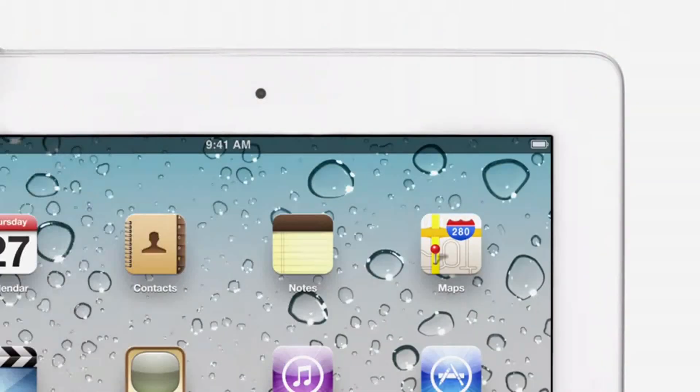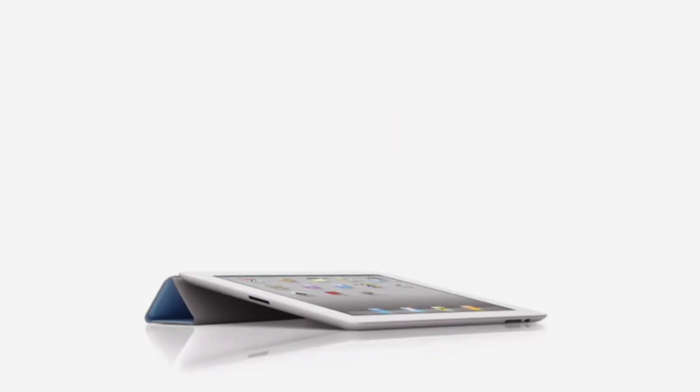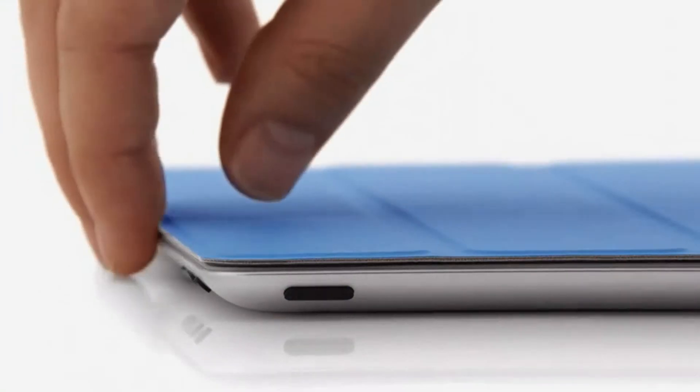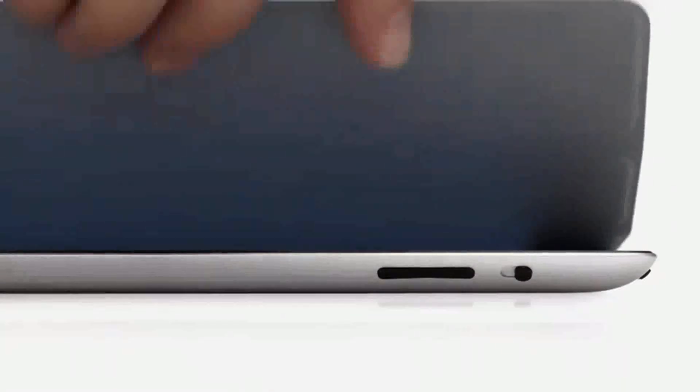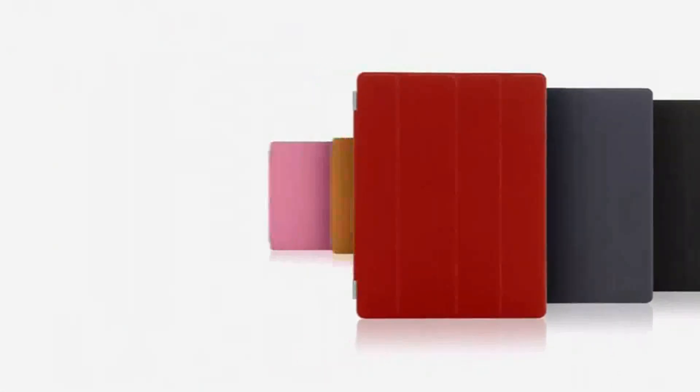When the iPad detects you've opened the cover, it immediately wakes from sleep. And when you close the cover, it puts it back to sleep. You can also fold the cover to create a stand for typing or watching a video. The microfiber internal lining was even designed to help keep the display clean. There are ten colours — five in polyurethane and five in a beautiful aniline dyed leather.